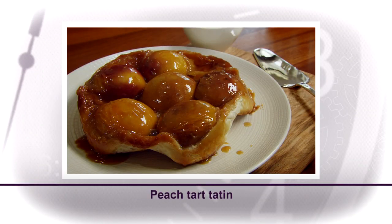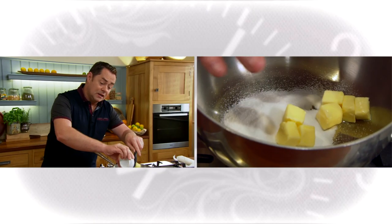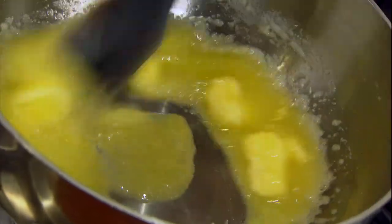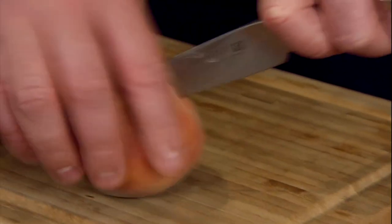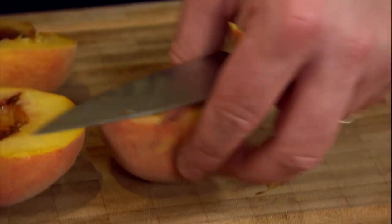This is a very speedy version of tarte Tatin — I'm using peaches, but you can use any fruit. First, put on the caramel: caster sugar and some butter in the pan, stir until dissolved — this will take a couple of minutes to cook down and caramelise. This is the base that makes it really sticky and sweet. While that melts, prepare the peaches — check they're nice and ripe. Using a small knife, go around the stone; the same technique works for plums and apricots.